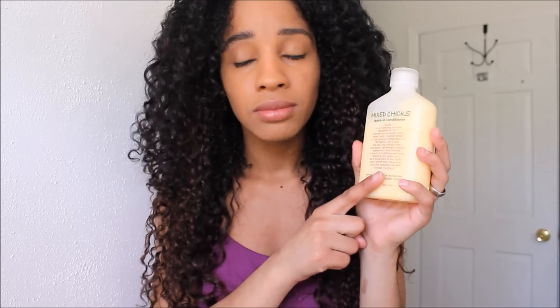Hey guys, Andrea. This review is going to be a product review on the Mixed Chicks Live-In Conditioner. It's yellowish and this reminds me a lot of the Mixed Silk. You can't find Mixed Silk Live-In Conditioner anymore, and I was asking around like what happened. I heard — I'm not sure if it's true — that Mixed Silk copied Mixed Chicks and they sued. That's what I heard and that's why it's not being sold anymore.